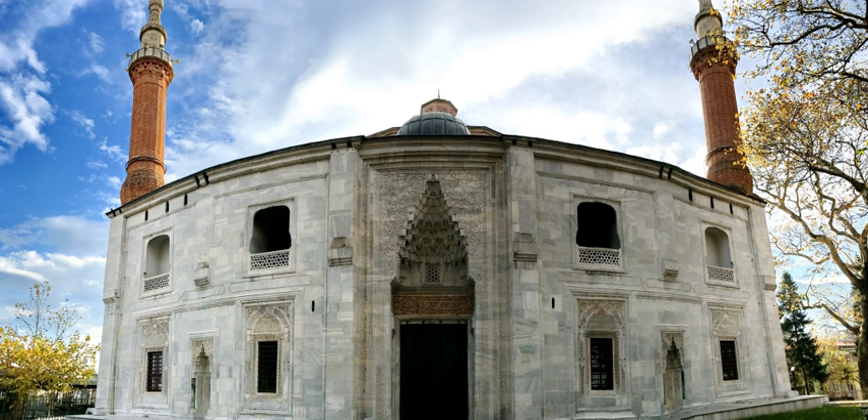Mehmed I was buried in a mausoleum called the Green Tomb, commissioned by his son and successor Murad II, which resides in the complex. The Green Mosque's exact completion date is uncertain, but it was built between 1419 and 1424.